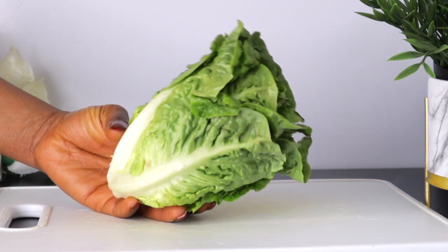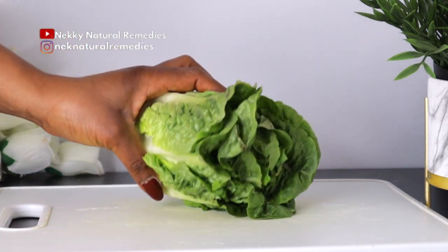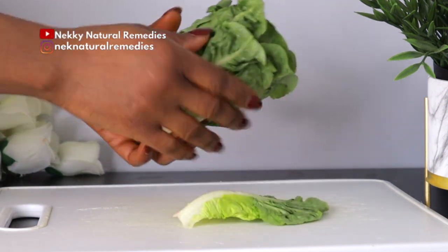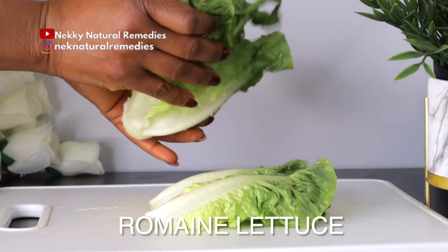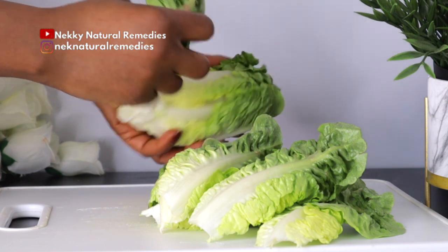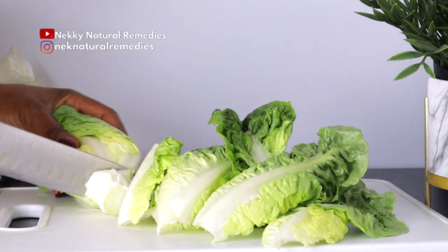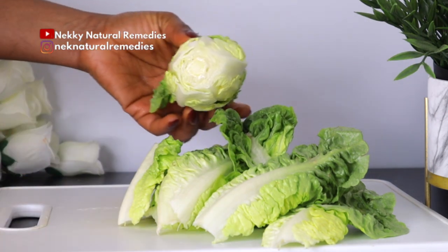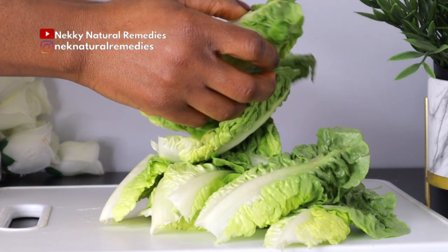To make this amazing drink which will help to hydrate your skin and give it a wonderful glow, the first ingredient we need is Roman lettuce. You can also use spinach, kale, or any green leafy vegetable as a replacement.